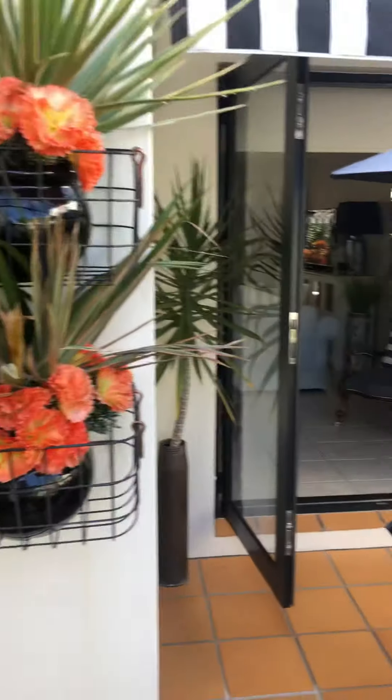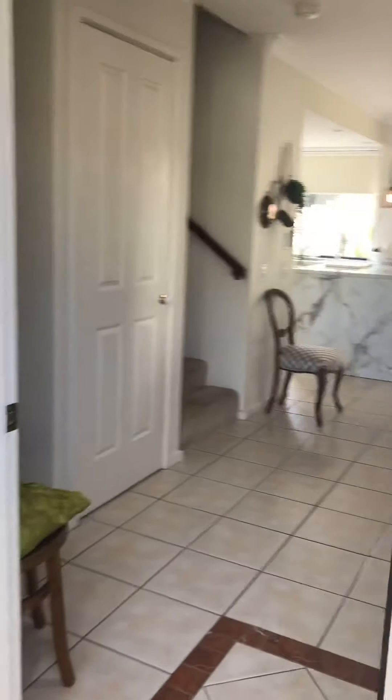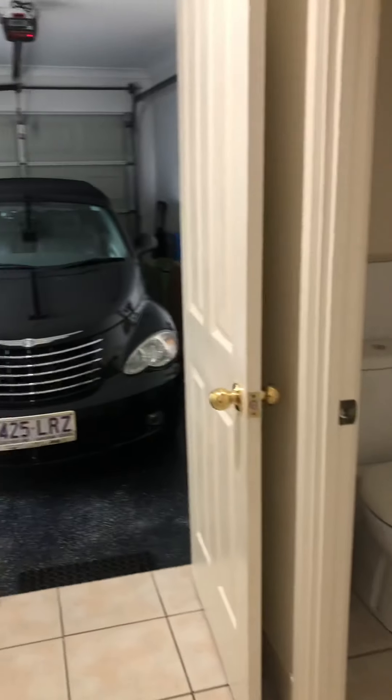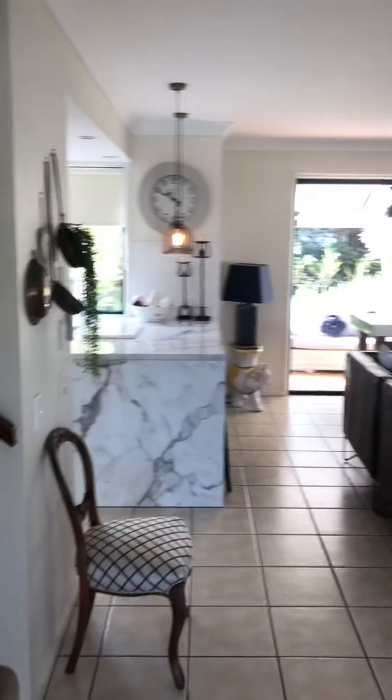Coming through, you have the open lounge area, and then the front door. So we've got it all open — there's the front door, and around the corner here we have a bathroom and the garage, and a little laundry.